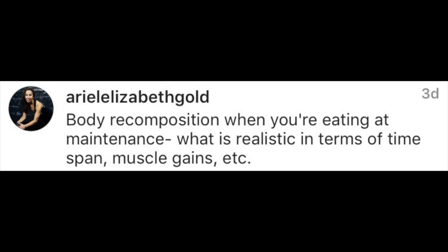Elizabeth Gold asks about body recomposition when eating at maintenance — what is realistic in terms of time span and muscle gains? This is a difficult question. For anyone who has been training for a year or longer, adding muscle is a very slow process while adding fat is very fast. Body composition changes are better measured through pictures and body fat analysis rather than scale weight.